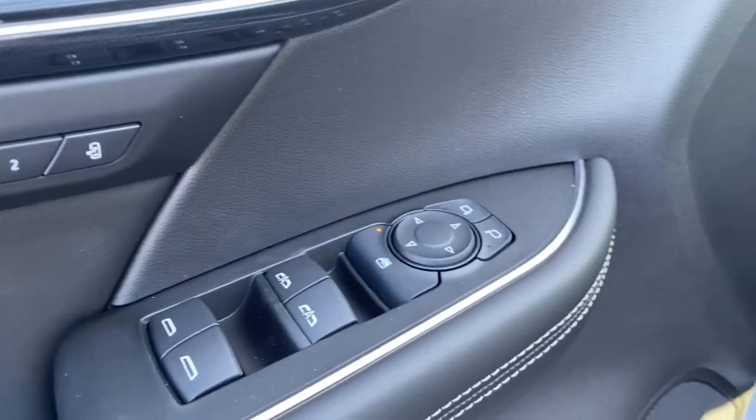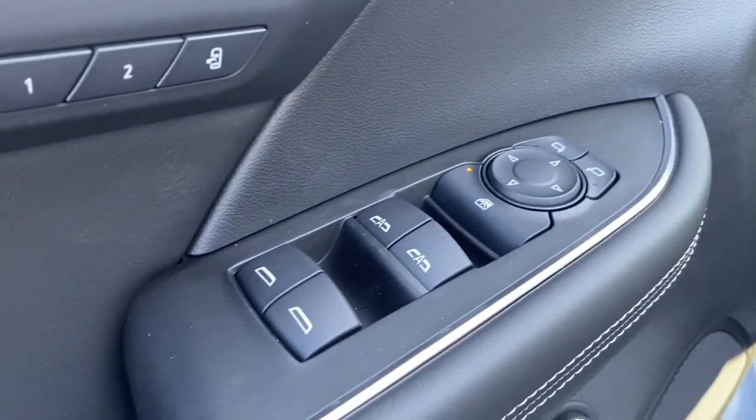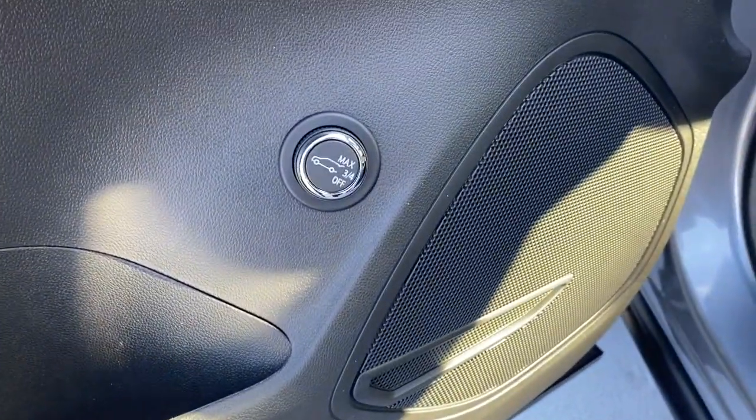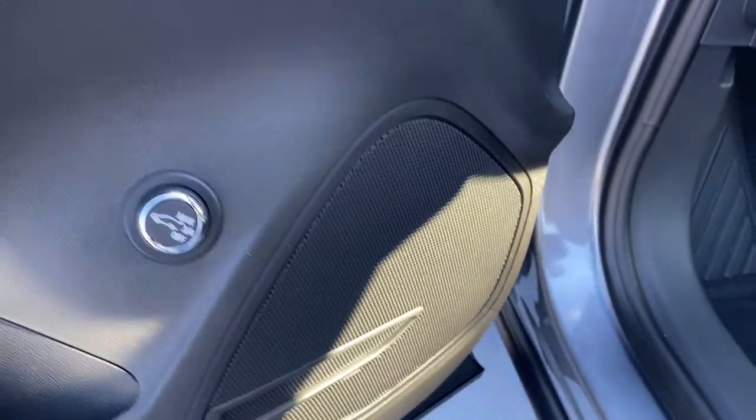We also have the power mirrors, power windows, and then we have the button to open the liftgate if you want to open it from the driver's side. Beautiful design.